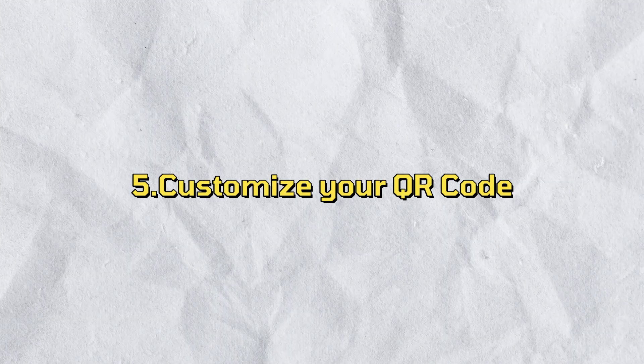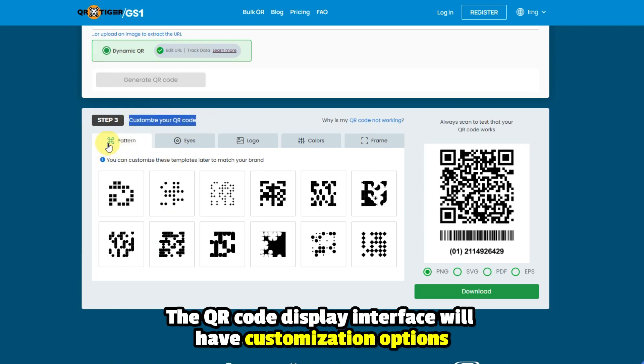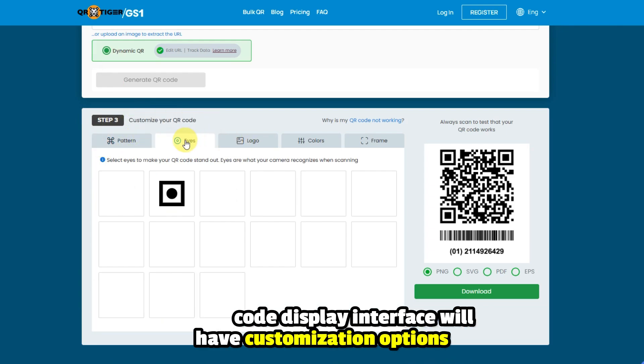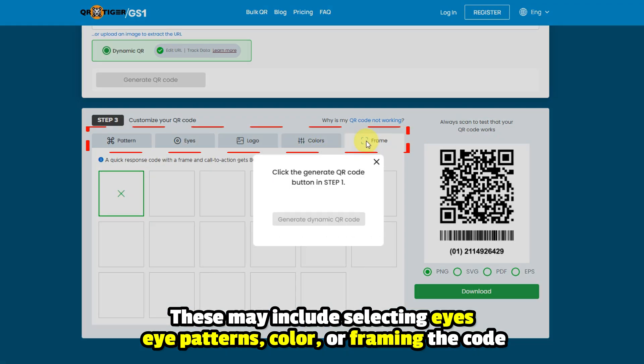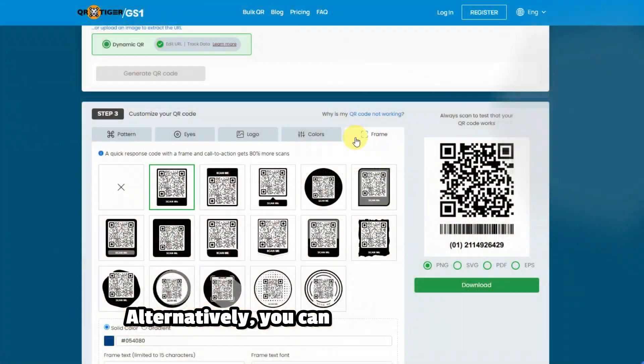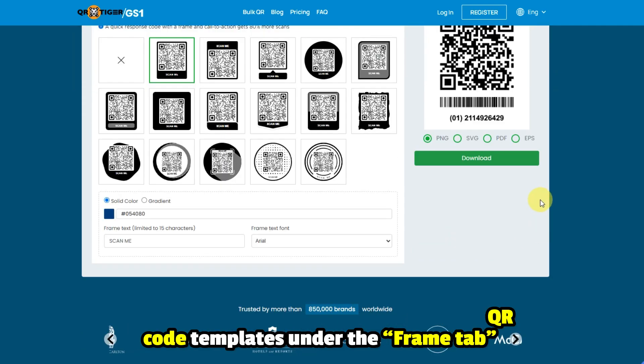Step 5: Customize your QR code. The QR code display interface will have customization options. These may include selecting eyes, eye patterns, color, or framing the code. Alternatively, you can select pre-made QR code templates under the Frame tab.